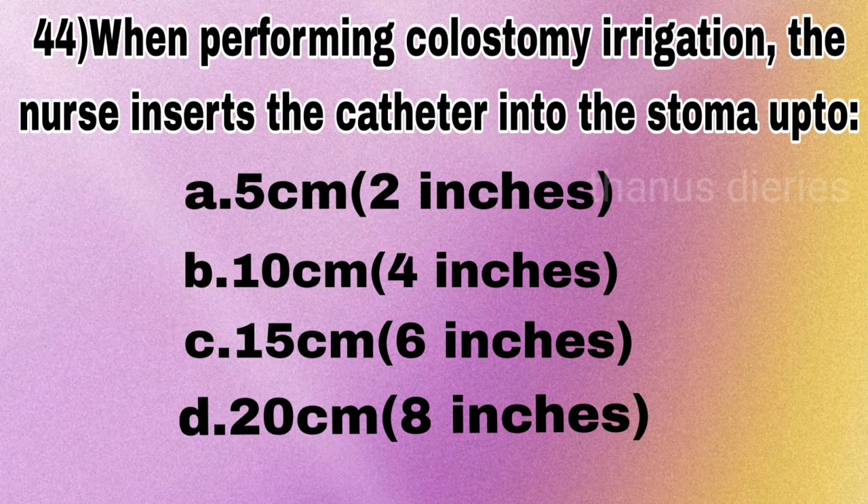Next question: when performing colostomy irrigation, the nurse inserts the catheter into the stoma up to 5 cm, 10 cm, 15 cm, or 20 cm?